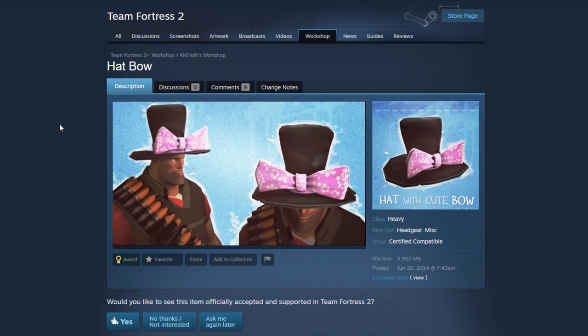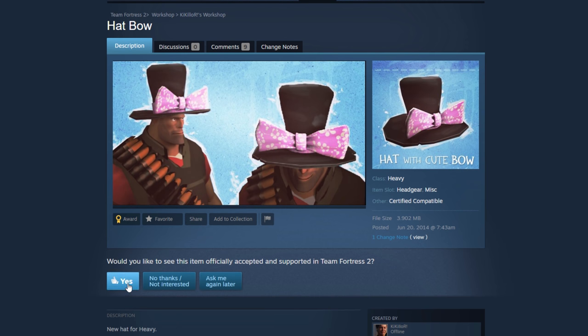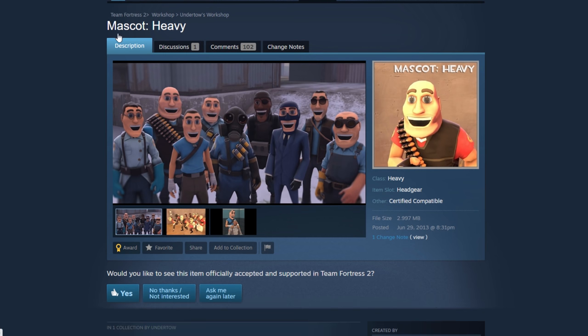The Hat Bow — I personally hate it, but I know we have hats kind of like this. Should I say yes for the sake of the community? No, this is my video. I'm putting a no. I'm not approving that.